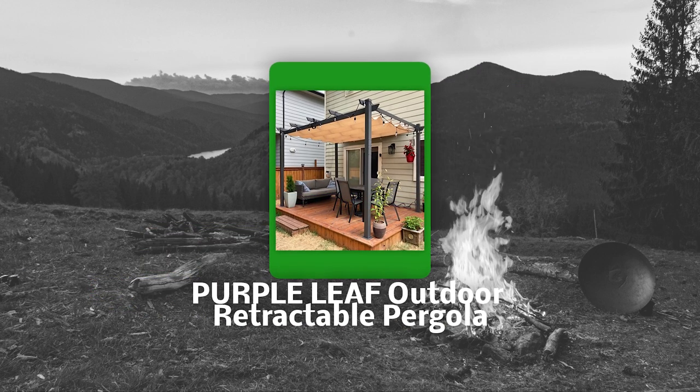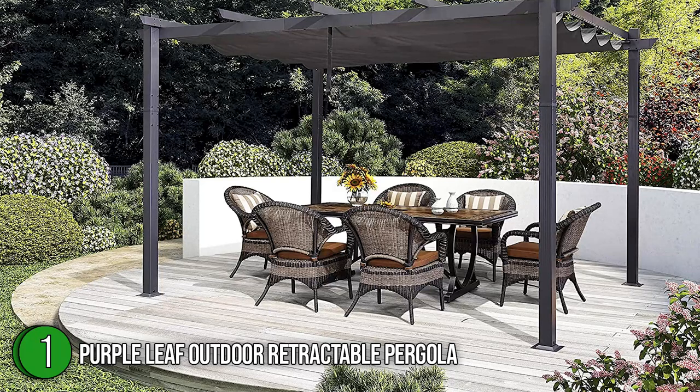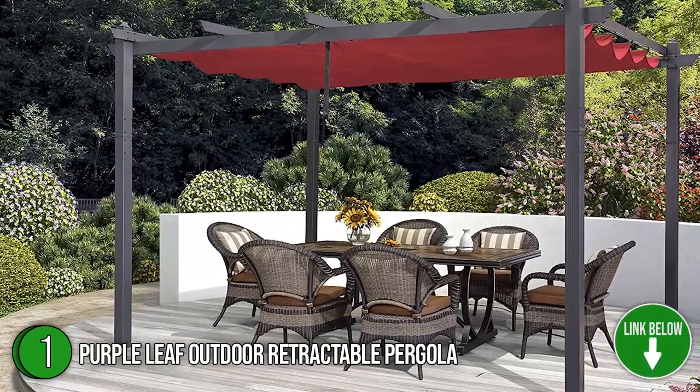The first best pergola on our list is the Purple Leaf Outdoor Retractable Pergola. Made to add a hint of luxury with comfort, the Purple Leaf Outdoor Retractable Pergola can be used for picnics, gatherings, and barbecue parties with family and friends.